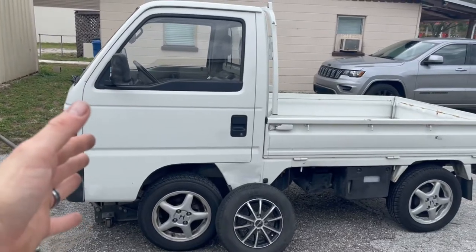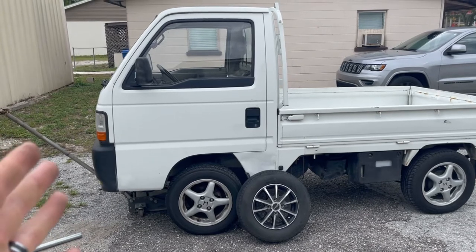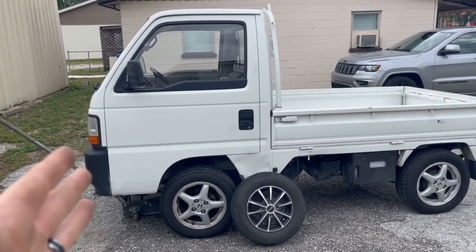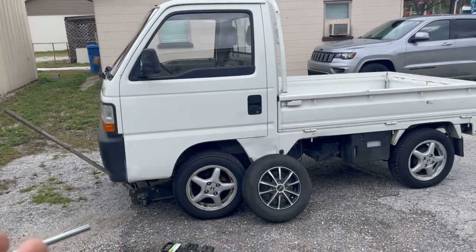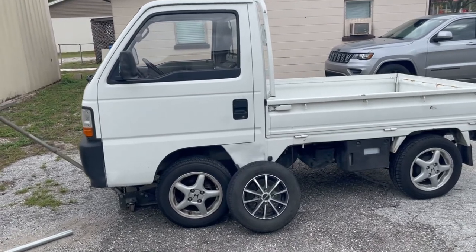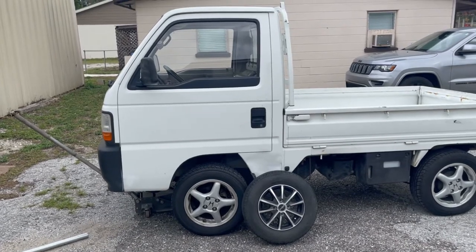Welcome back to Pete's Carport and welcome to another video featuring my 1994 Honda Acti mini truck. Such a cool vehicle — you guys love it and I'm glad I get to do more videos on this. I decided to do a small series on this because I picked it up about eight or nine months ago and spent some time getting it insured and registered, and so many people had questions about that.